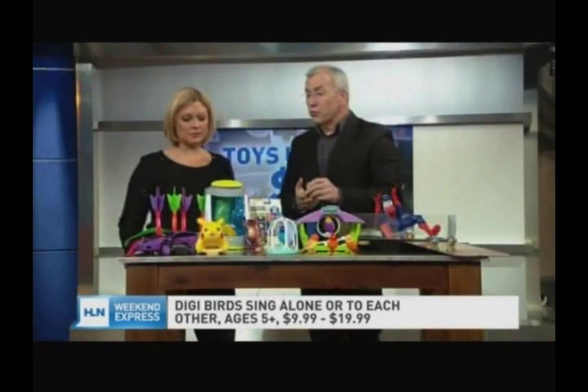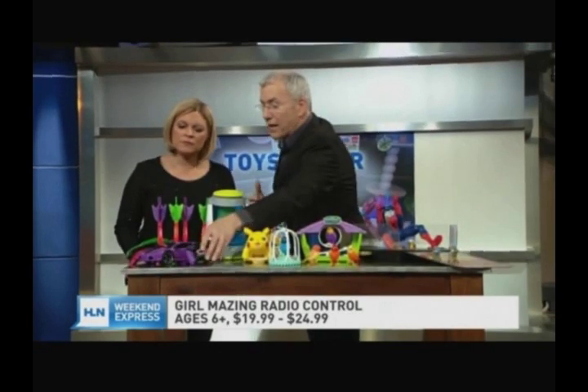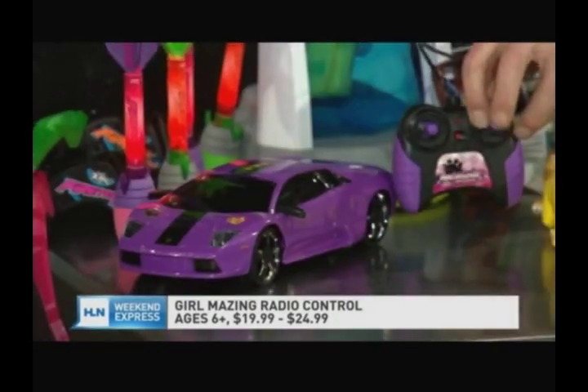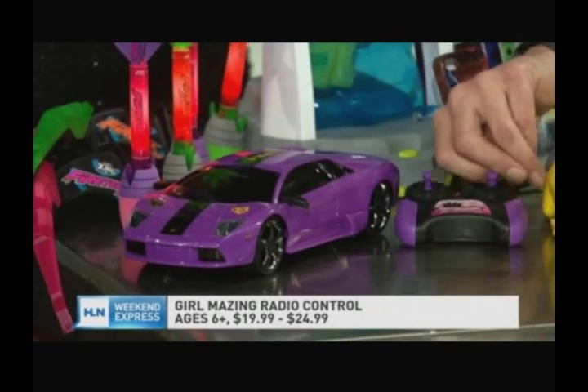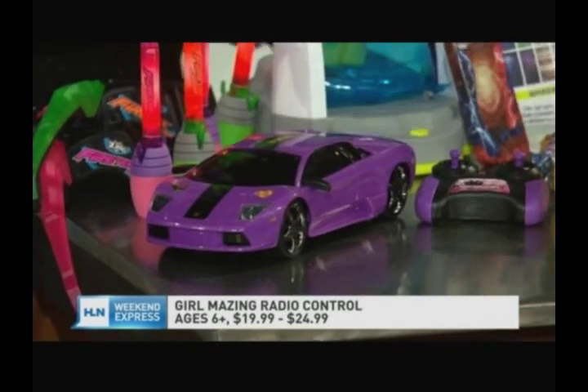Radio control is really hot. Girls love radio control, but most of them are really designed for boys. Well, Jada has created a whole line called Girlmazing that's radio controlled just for girls. We've got a purple Lamborghini here — you can customize it. It's got forward and backward motion, really classic car play, and it's under $20. It's $19.99 — a really great full-function remote control car for under $20.